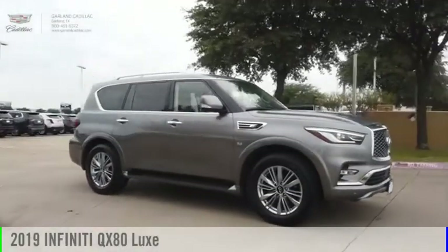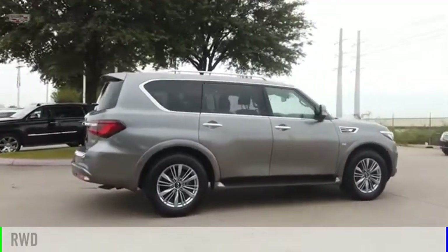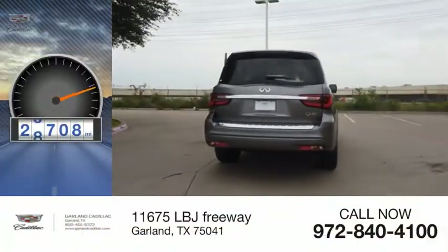Come test drive the 2019 Infiniti QX80. This vehicle is powered by a rear-wheel drive, 8-cylinder, 5.6-liter engine. This vehicle has less than 30,000 miles.